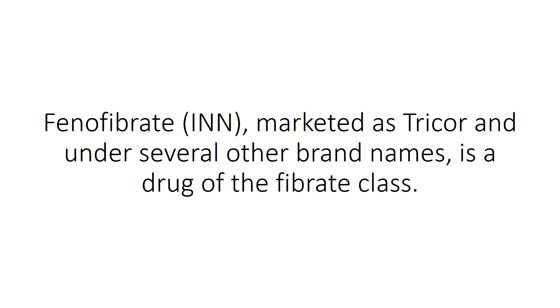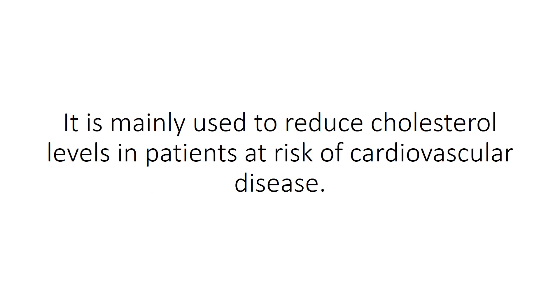Phenofibrate, marketed as Tricor and under several other brand names, is a drug of the fibrate class. It is mainly used to reduce cholesterol levels in patients at risk of cardiovascular disease.